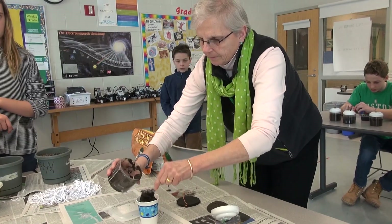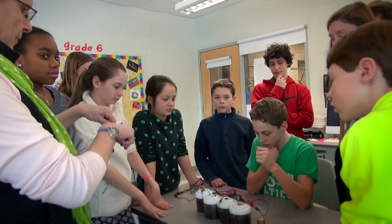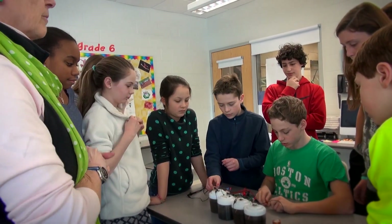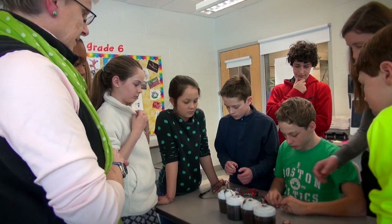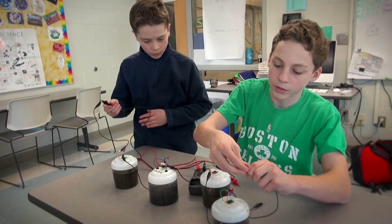Once somebody finds out what MudWatts is — that it's a living battery, that it generates electricity from mud, no chemicals, no fossil fuels, just mud from their backyard — that's when they really start asking what I call thinking questions.